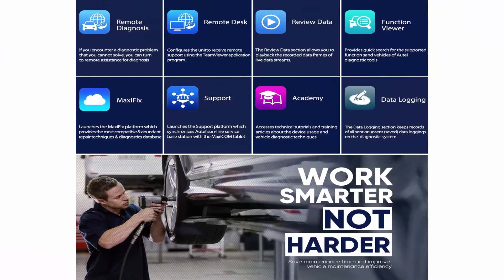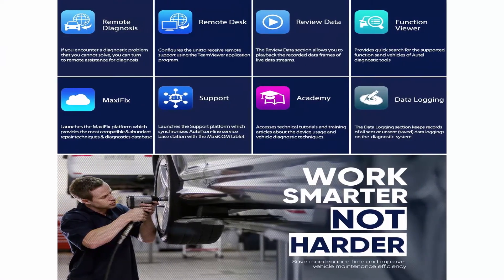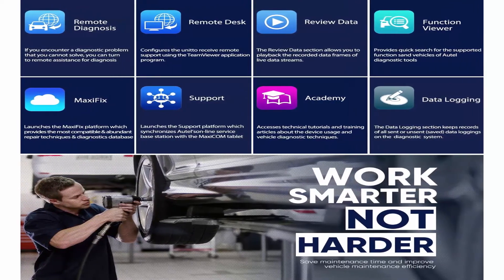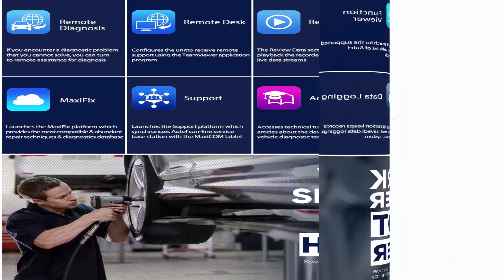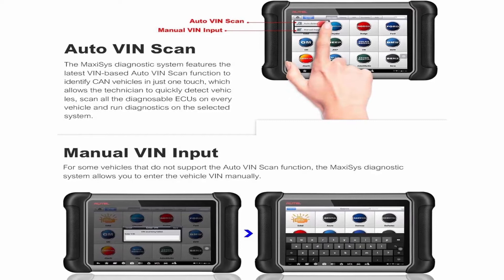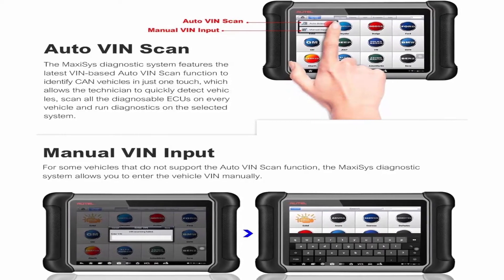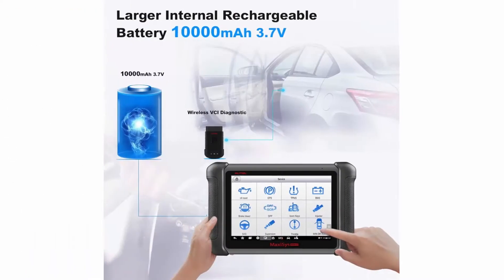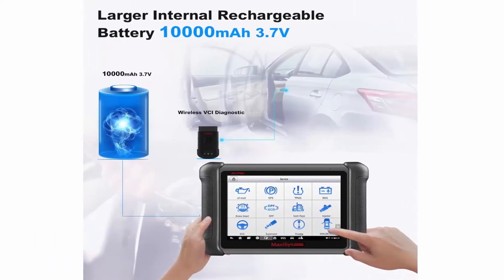Autel MaxiSys MS906BT is a professional diagnostic scan tool that can access all available vehicle modules including PCM, ECM, EPS, PDM, TPM, BCM, ABS, SCCM, and more, and perform OE level wireless diagnosis on all car systems.